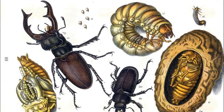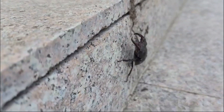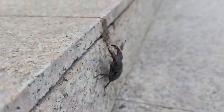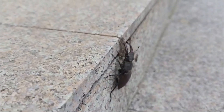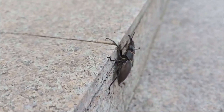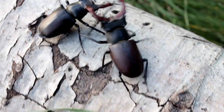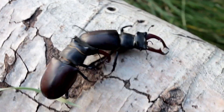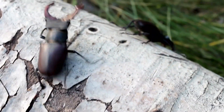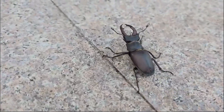But here's the catch: adult stag beetles only live for a few weeks to a few months. Their main goal is to find a mate, reproduce, and continue their legacy. Male stag beetles engage in fierce battles over mates, using their oversized jaws to push and wrestle their opponents. While these battles look intimidating, they rarely result in serious injury.